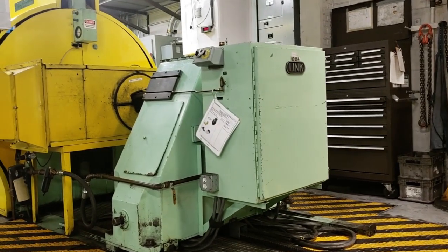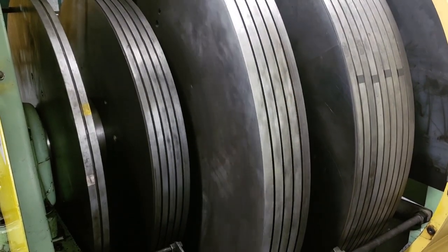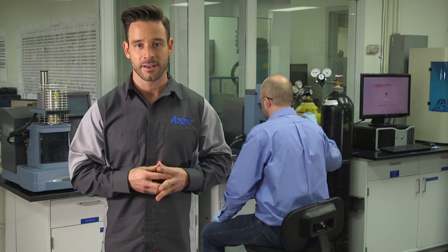Each brake formula is tested to FMVSS 121 safety standards as well as specific duty cycles for each application. This step also plays a key role in helping engineers make sure each ABEX brake material does what it's designed to do — stop safely, effectively, and efficiently.